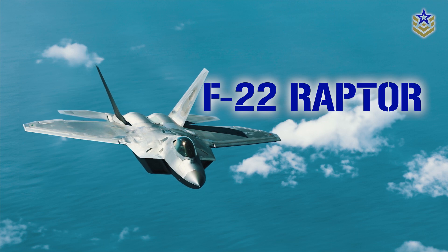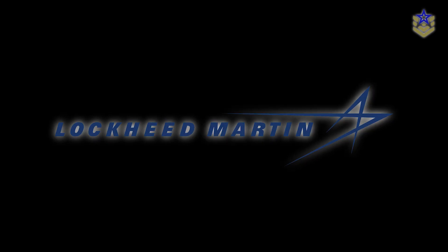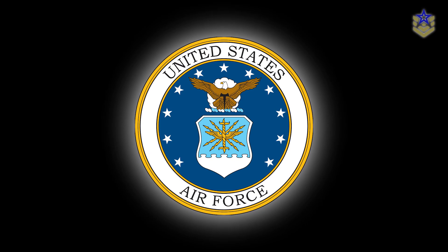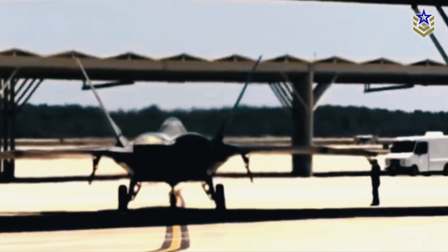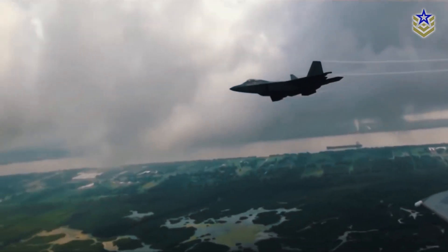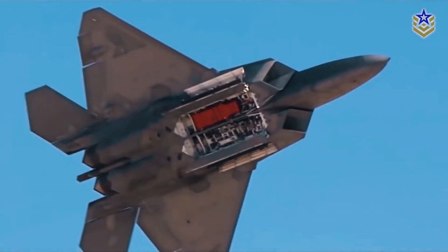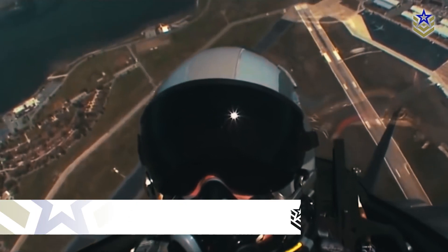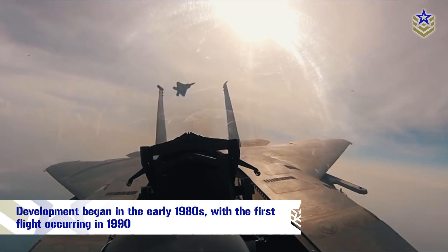The F-22 Raptor is a single-seat, twin-engine, multi-role fighter aircraft manufactured by Lockheed Martin for the United States Air Force. As the first operational fifth-generation fighter aircraft in the world, the F-22 is designed as an air superiority platform capable of air-to-air and air-to-ground attack missions, but also incorporates electronic warfare and signals intelligence capabilities. The Raptor's development began in the early 1980s, with the first flight occurring in 1990.